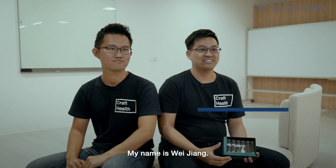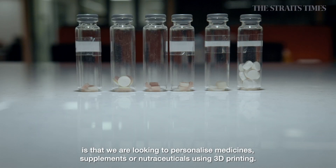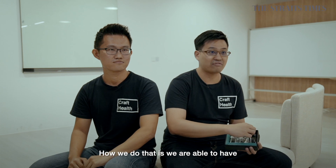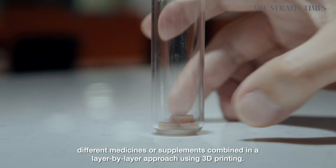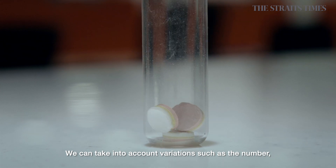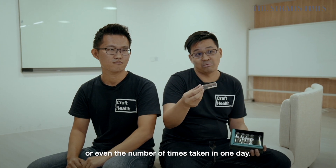My name is Wei Jiang. Hi, my name is Seng Han. And we are both co-founders of CraftHealth. Basically what we do at CraftHealth is that we're looking to personalize medicines, supplements or nutraceuticals using 3D printing. We are able to have different medicines or supplements combined together in a layer-by-layer approach using 3D printing. And we can take into account variations such as the number, before and after food dosing, or even the number of times taken in one day.